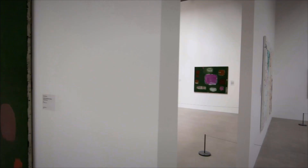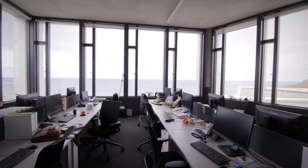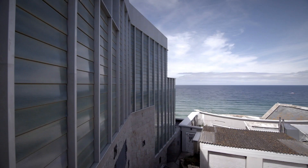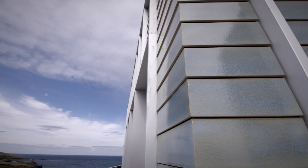Besides the gallery, it was incredibly important that we provide art handling and staff spaces, and this created a small building that sat above this landscape. As it was looking out to the sea and up at the sky, we chose to clad the building in a glazed tile which reflects the sea and the sky and captures these two primal elements of the Cornish landscape.